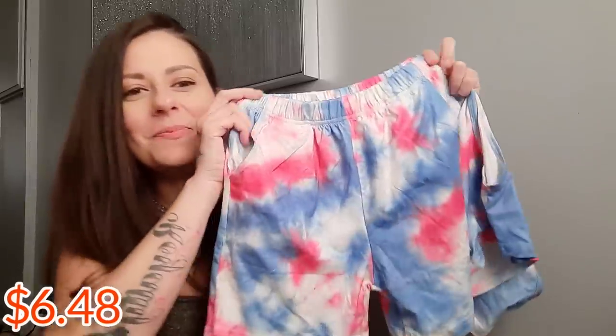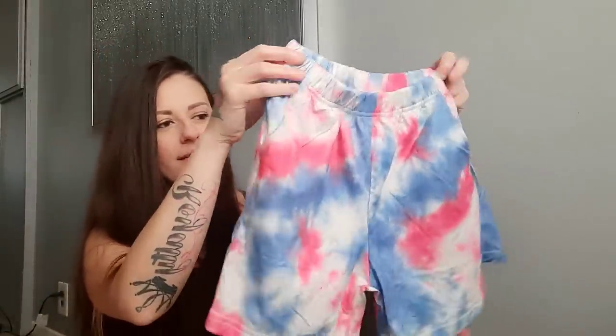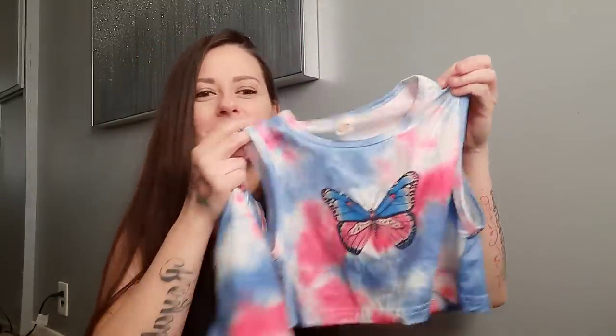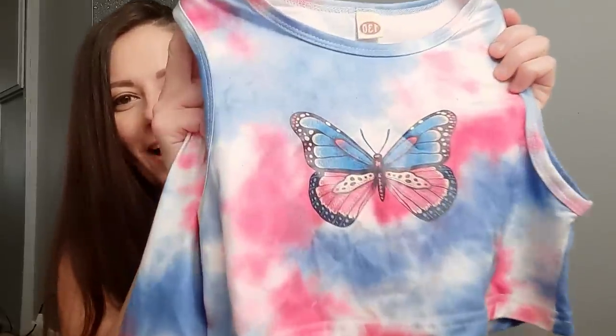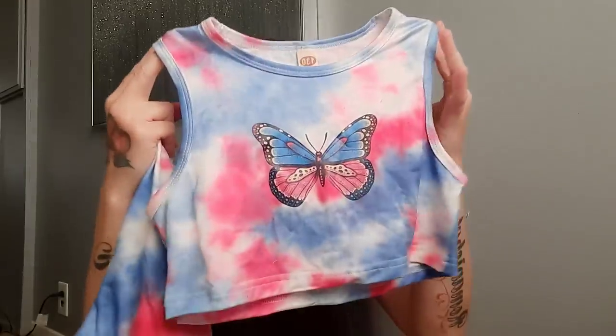So now we're at ten — we've got another two-piece tie-dye set. We've got the shorts, which are actually a little bit longer and will probably come down to her knee. And then look at this cute little top — it is so adorable, it's got a butterfly on it. This is also going to be really cute with some jean shorts as well. I love it.